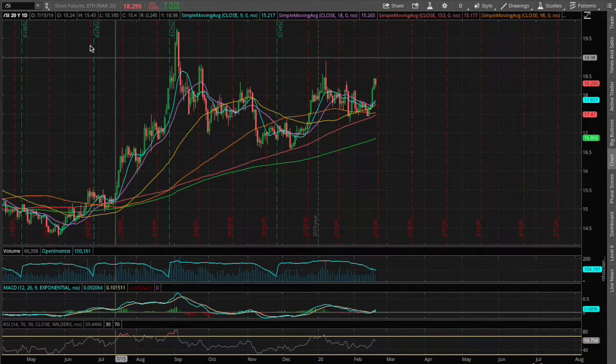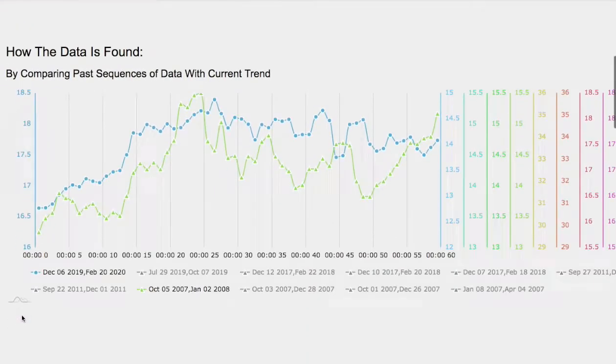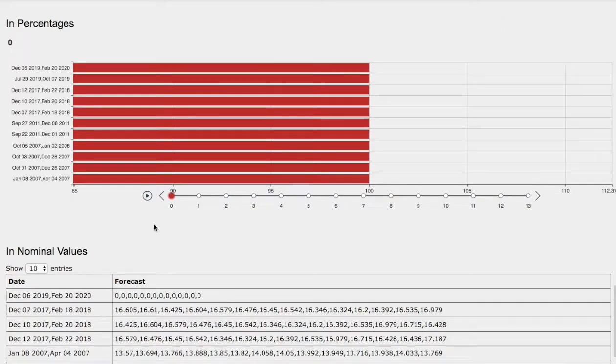Hello viewers, we'll be going over silver. In this video, we'll be going over the day-by-day probability model, how we find the models, and the forecast model for silver in the next coming days.